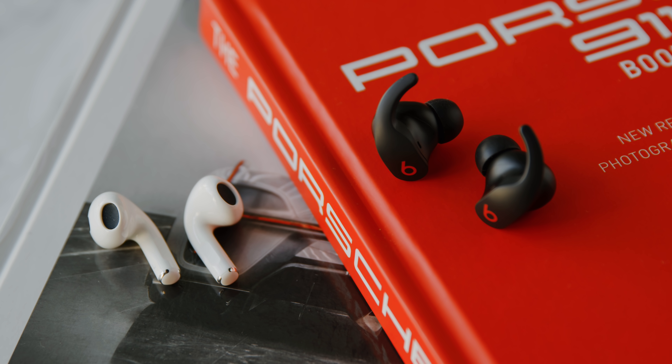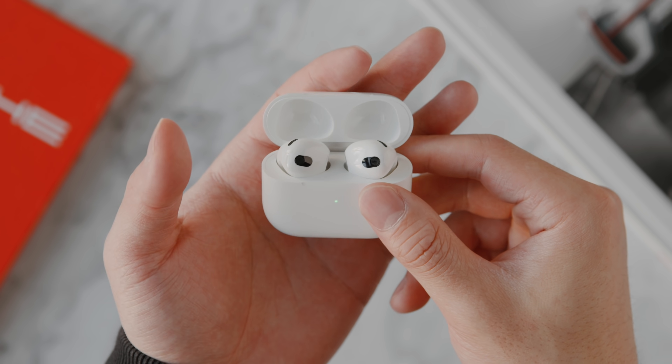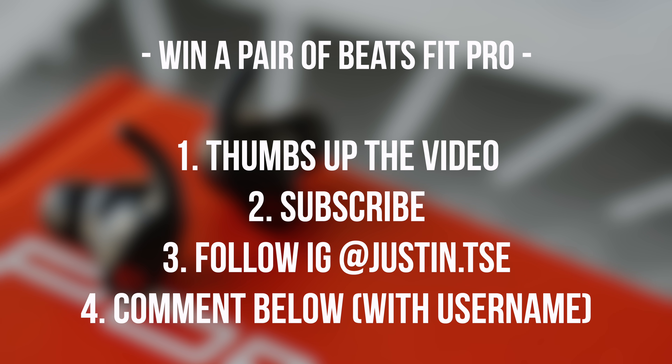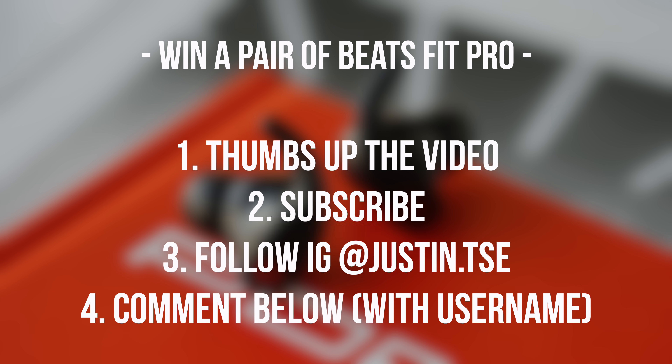In this video I'm going to give you a review after having some time with it, and also a pretty detailed comparison to the Apple AirPods 3 which comes in at about $20 cheaper but doesn't have active noise cancellation. I also want to give a huge thanks to The Daily Upside for sponsoring this video. If you'd like to win a pair of Beats Fit Pro, subscribe to the channel, drop a like, leave a comment about your favorite feature, and follow me on Instagram — when this video hits 3,000 likes I'll pick one of you.